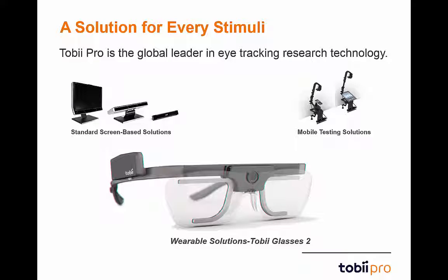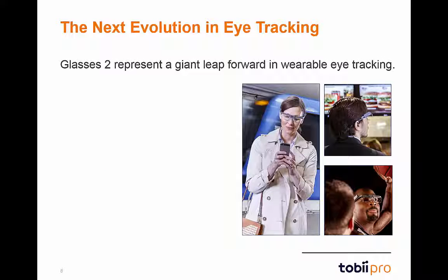This brings us to our newest system and the reason that we are all here today: the Tobii Glasses 2 eye-tracking system. This next-generation wearable eye-tracker has once again raised the bar for performance and research in real-world environments. Glasses 2 truly represent the future in wearable eye-tracking.